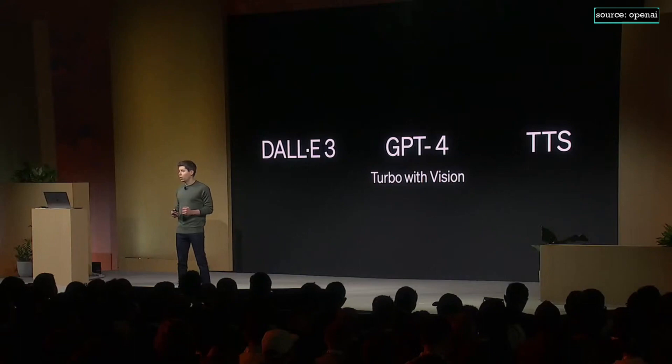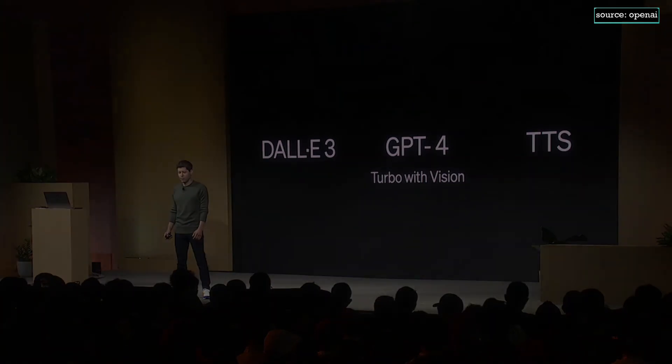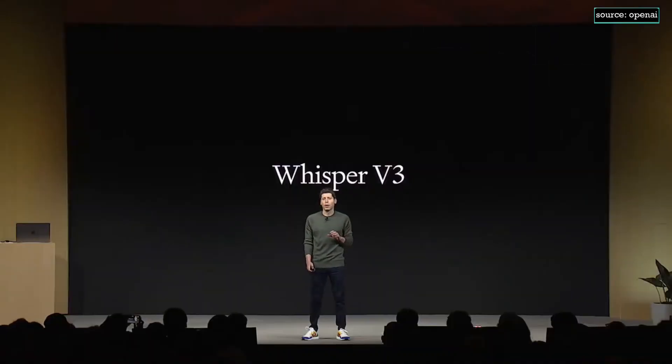Number four: new modalities. DALL-E 3, GPT-4 Turbo with Vision, and the new text-to-speech model are all going into the API today. This unlocks a lot of use cases like language learning and voice assistance. We're also releasing the next version of our open source speech recognition model, Whisper V3, today, and it'll be coming soon to the API. It features improved performance across many languages.